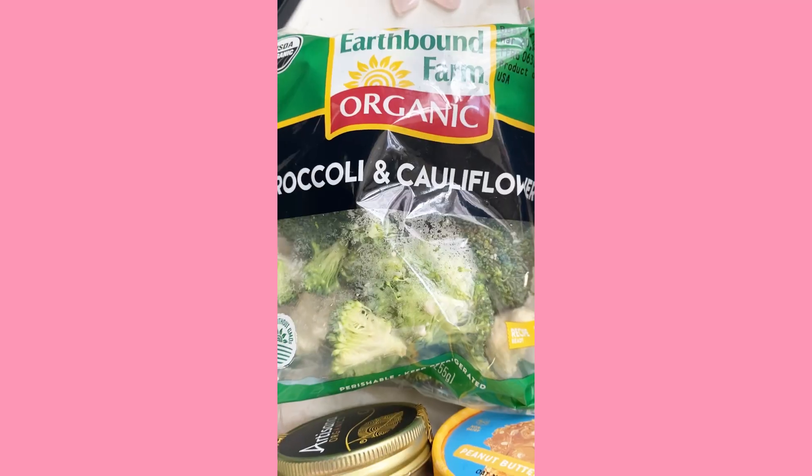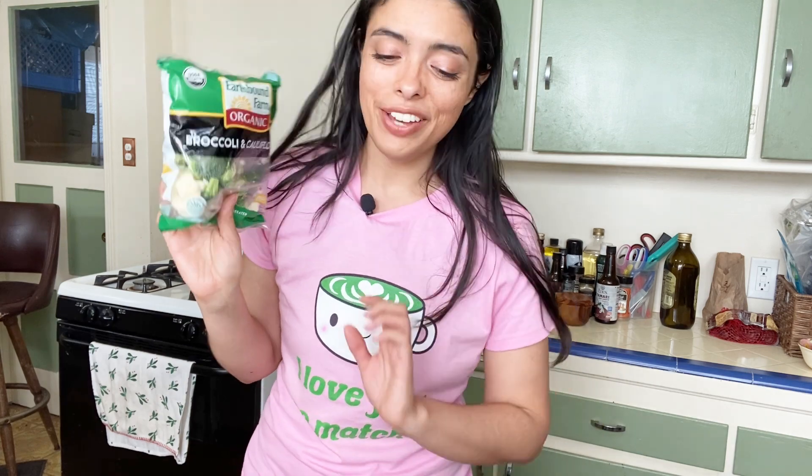We got some broccoli and cauliflower, partly because it's just a staple, but also because there are some broccoli and cauliflower recipes I want to try out for spring. We also got some plums — I used to have a plum tree when I was growing up.